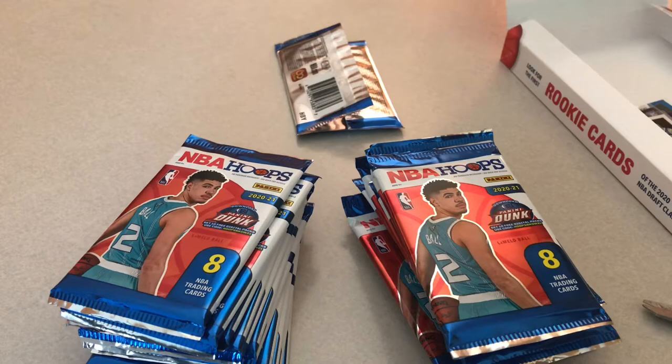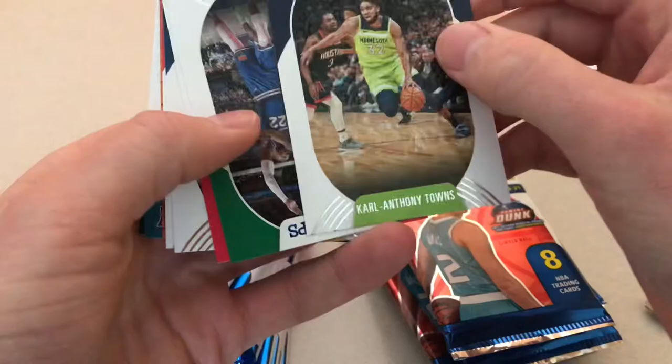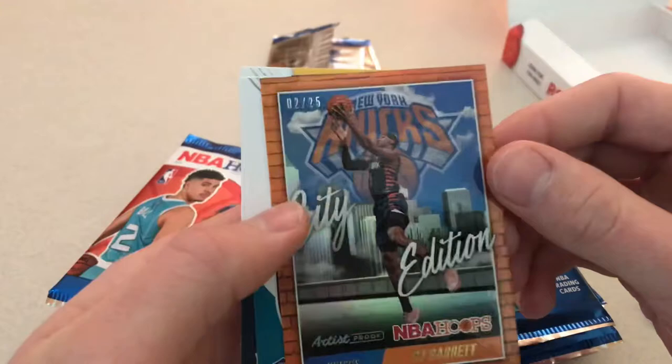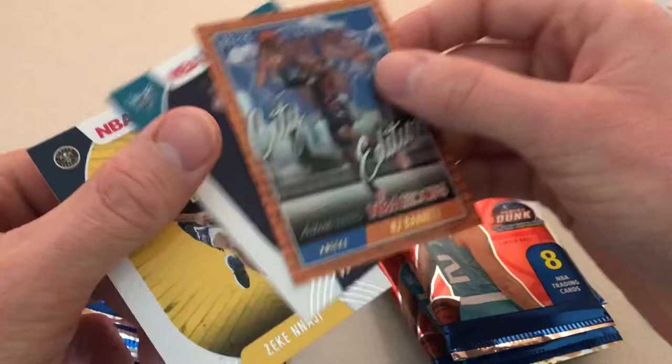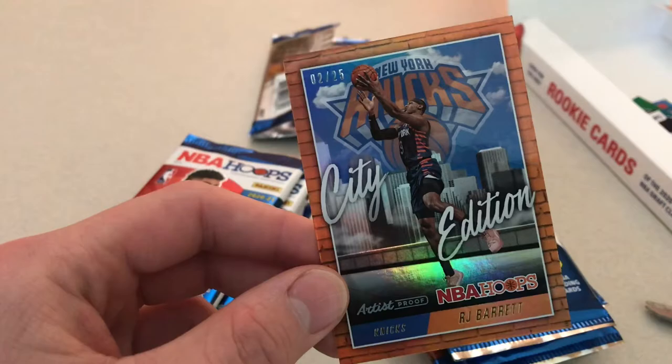Pack number two. We got Carl-Anthony Towns, Kemba, Lou Will, Joe Ingles, Davis Bertans, and RJ Barrett numbered to 25. That's a nice one. And Vernon Carey Jr., and Zeke Nnaji. RJ Barrett — that's a sweet card. I haven't seen too many low-numbered ones in the videos I've watched. That's actually a sweet hit.